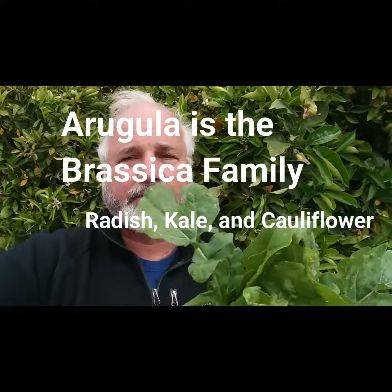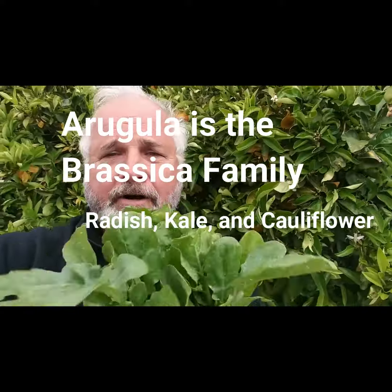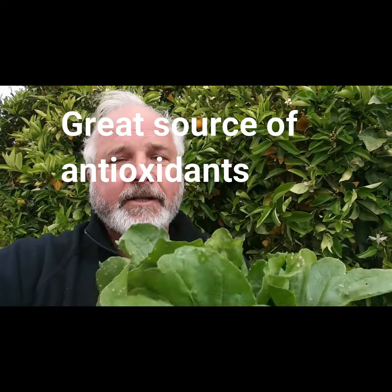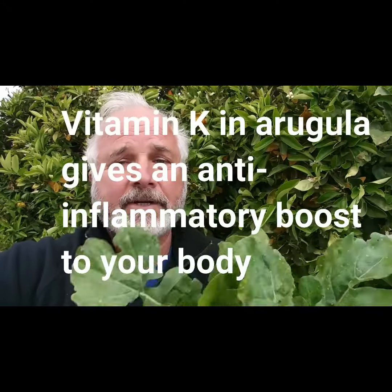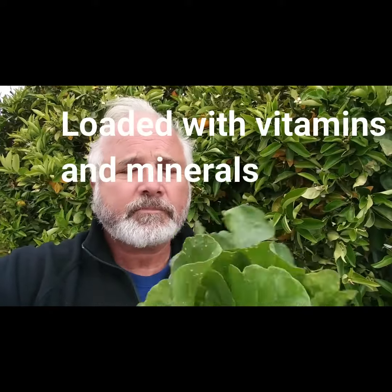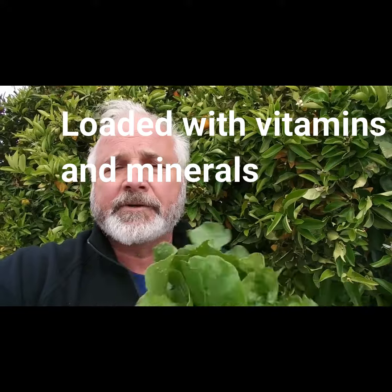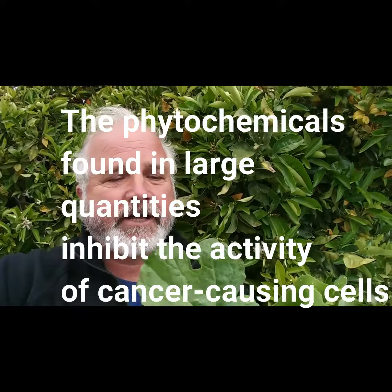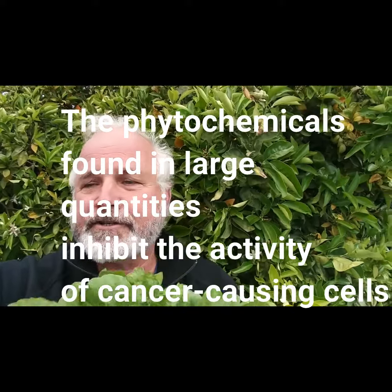Arugula is in the brassica family. It's related to your radish, kale, and cauliflower. It's a great source of antioxidants. It also has vitamin K, which gives you an anti-inflammatory boost. It's loaded with vitamins and minerals, and it's well known that it has a lot of phytochemicals, which inhibit cancer-causing cells.